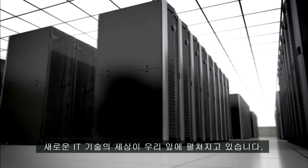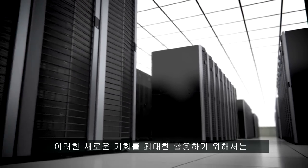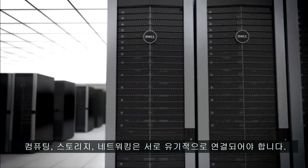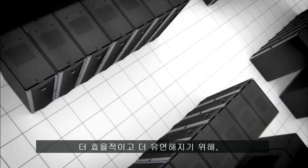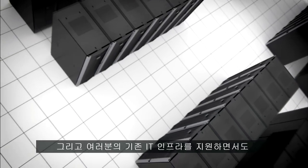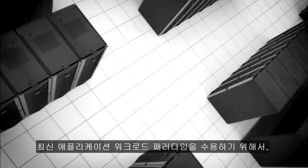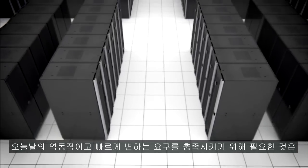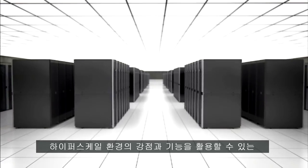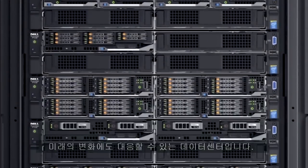A new world of IT opportunities is unfolding right before us. Compute, storage, and networking must interconnect in new ways to take advantage of these opportunities. The world is changing, and it's time for the IT building block to evolve, to enable you to be more efficient and flexible, to embrace the latest application workload paradigms while also supporting your existing IT infrastructure. You need a future-ready data center that at any scale gives you the advantages and capabilities of a hyperscale environment in order to meet today's dynamic and fast-paced demands.